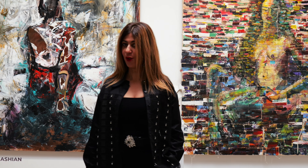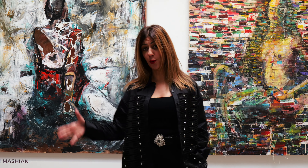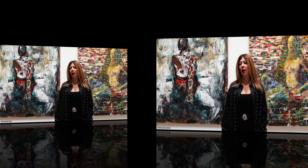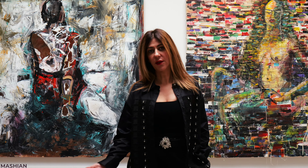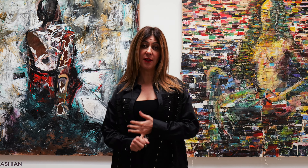Hi everyone, this is Holly Mashion, founder of Mash Gallery. Today I want to talk about the do's and don'ts of submitting your work to a gallery. I often get a lot of submissions and I notice the ones that grab the most attention are as follows.